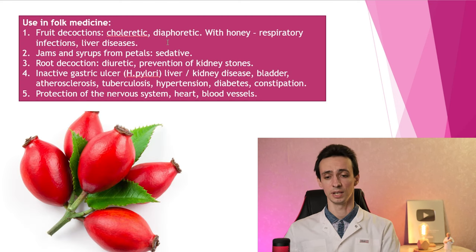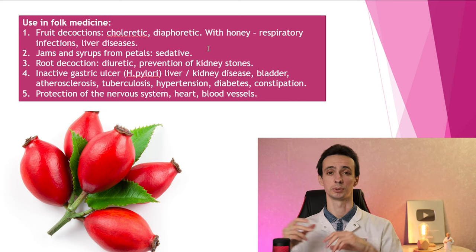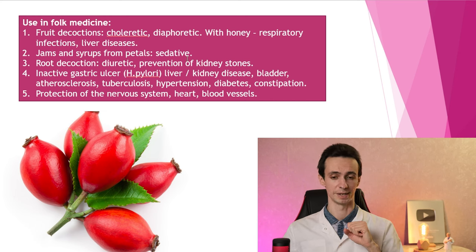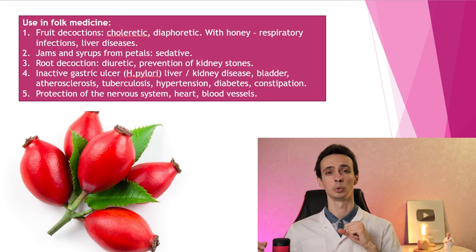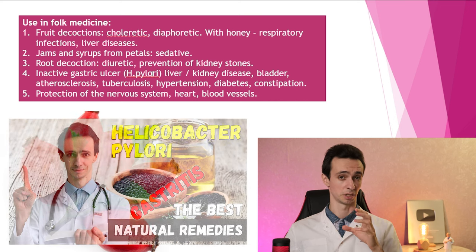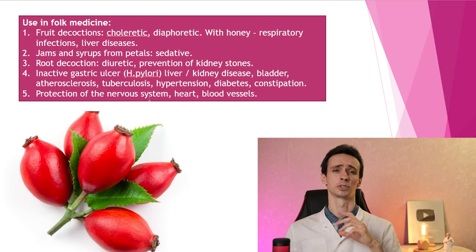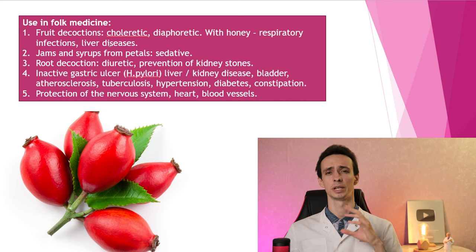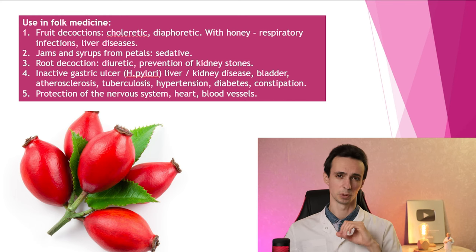In folk medicine, rosehip can be used as a choleretic to improve bile outflow and treat liver diseases. Also as a diaphoretic to treat respiratory infections, especially with honey, for cough or airway inflammation. It can be used to struggle with anxiety, as a diuretic to increase urine flow and prevent kidney stones, to kill Helicobacter pylori, and for liver, kidney, bladder diseases, atherosclerosis, tuberculosis, hypertension, diabetes, constipation, and protection of the neural system, heart, and blood vessels.